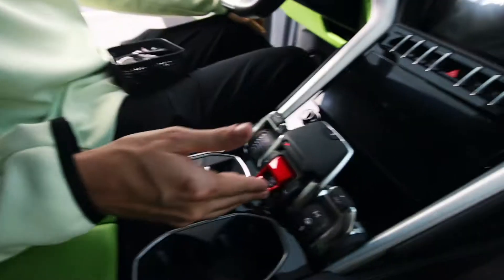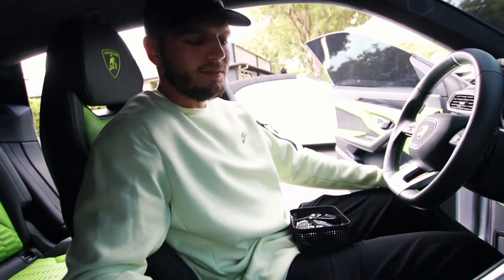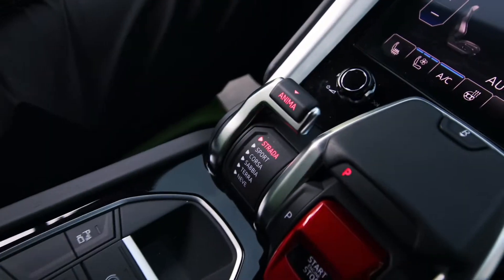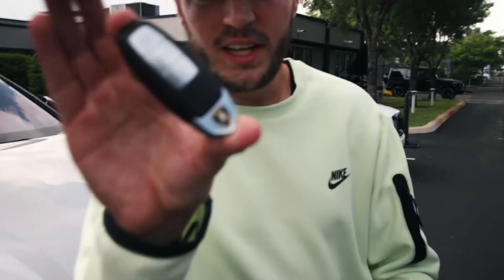To turn the car on, look right here in the center console — there's a fighter jet styled button. Press this to turn it on. It sounds sick. The Urus has a valvetronic exhaust system, so when you switch the Anima — which is Italian for soul — down two clicks to Corsa, you should hear the exhaust open up a little bit.